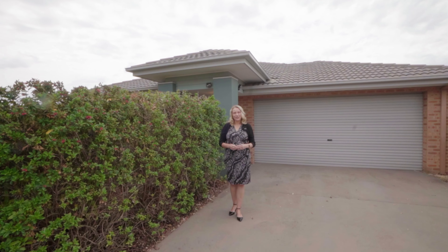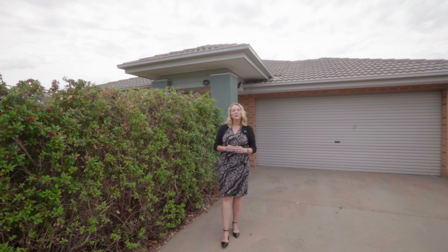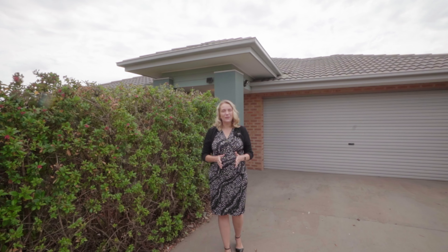Welcome to 10 Eric de Sala Street in McGregor. This single level three bedroom home makes for an ideal first home, or if you're looking for something comfortable to downsize into. Let me show you around.